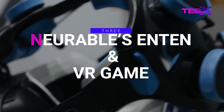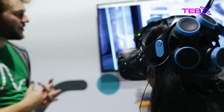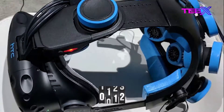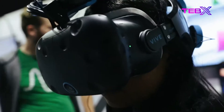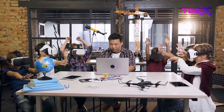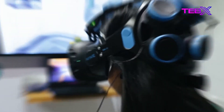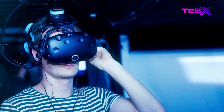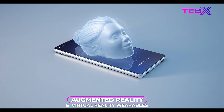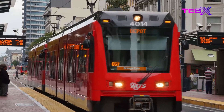Number 3: Neurable's N10 and VR Game. Neurable's brain-computer interface interprets human intents and provides telekinetic control of the digital world. Neurable made waves in 2017 when it released the world's first brain-controlled virtual reality game, where players wearing an EEG headset used their minds to operate a remote-controlled automobile. Neurable is now building next-generation BCI with real-world applications in augmented reality, virtual reality wearables, transportation, and construction.